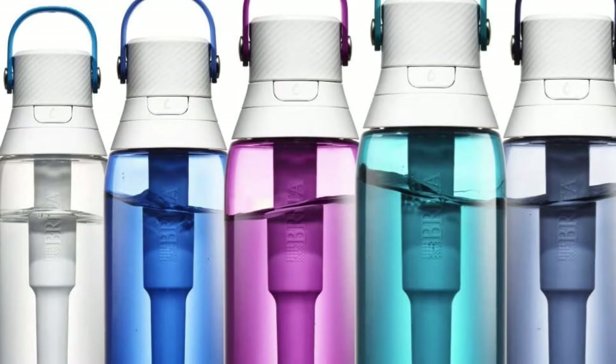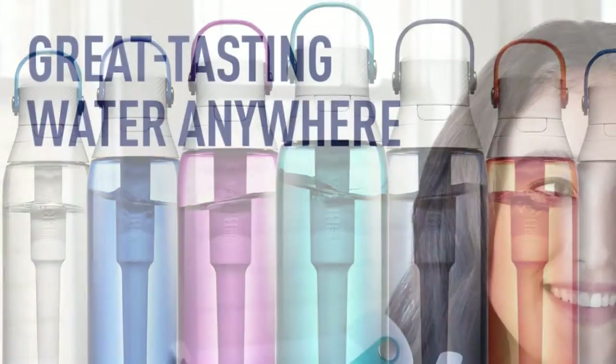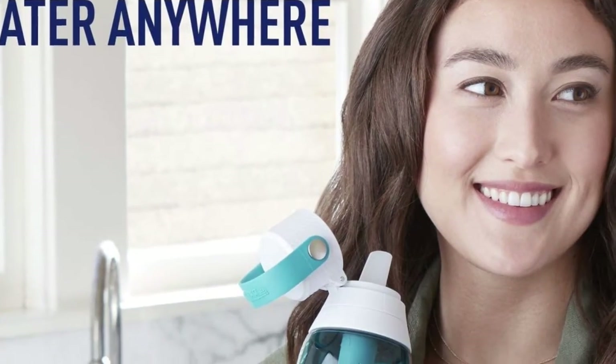Plus, you don't have to worry about spills or leaks with a flip-top lid and sip straw. It is dishwasher-safe and can fit in a car cup holder.